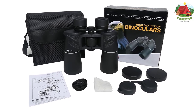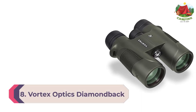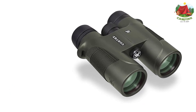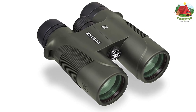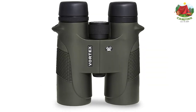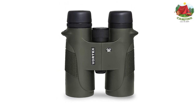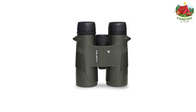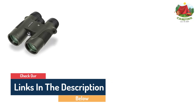Number 8: Vortex Optics Diamondback 10x42 roof prism binocular. Full-size 10x42 binoculars provide 10x magnification through a 42mm objective lens. The VIP unconditional lifetime warranty means Vortex Optics will fix or repair at no cost to the customer — no questions asked. Multi-coated optics and phase-corrected prisms, waterproof and fog-proof protection, rain guard, tethered objective lens covers, comfort neck strap, and deluxe custom-molded carry case included in the box.